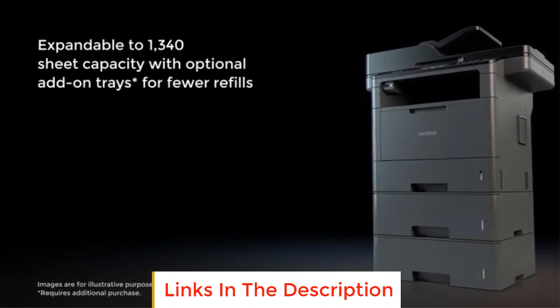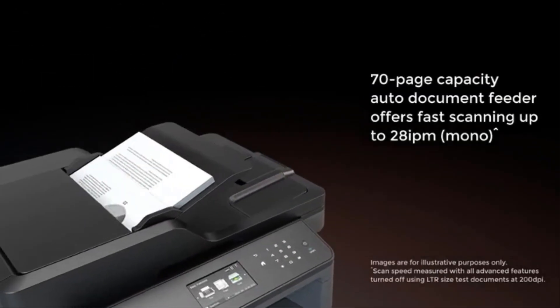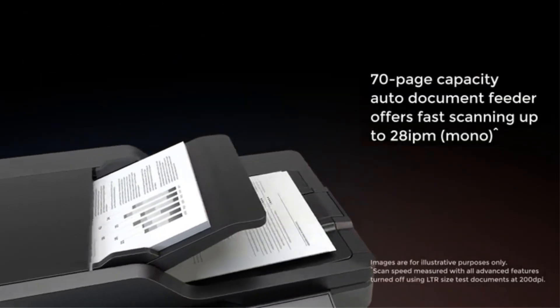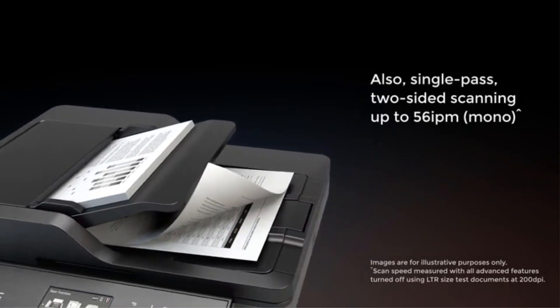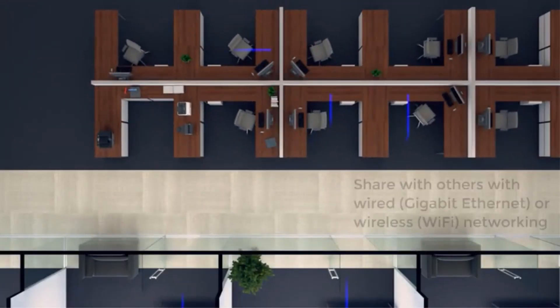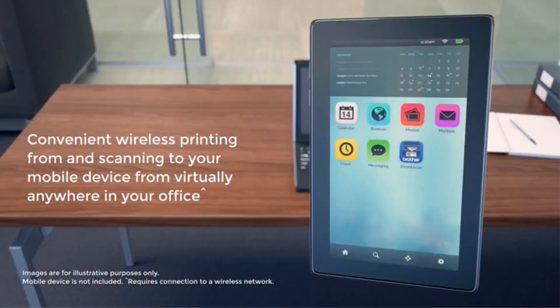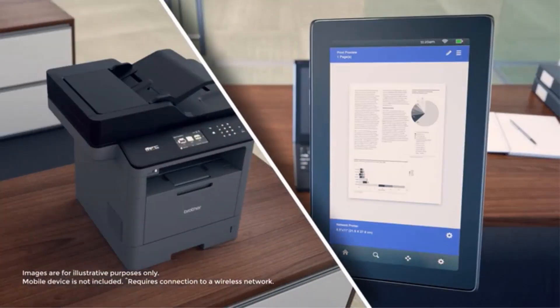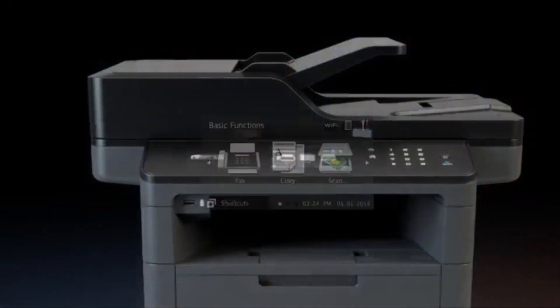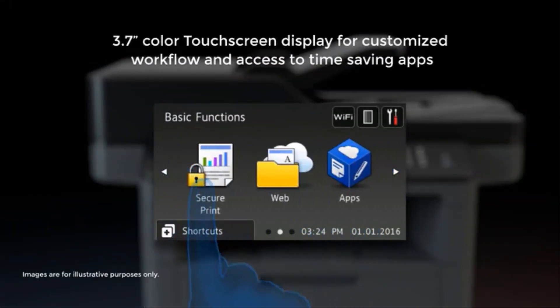This is one of the most versatile options in the Brother lineup, with supported page sizes ranging from 3x5 inches to 8.5x14 inches. The WebConnect feature provides direct access to Google Drive, Evernote, OneDrive, OneNote, Dropbox, Box, Facebook, Flickr, and Picasa Web Albums. The device supports almost every operating system, from Windows to Mac, and also server editions.